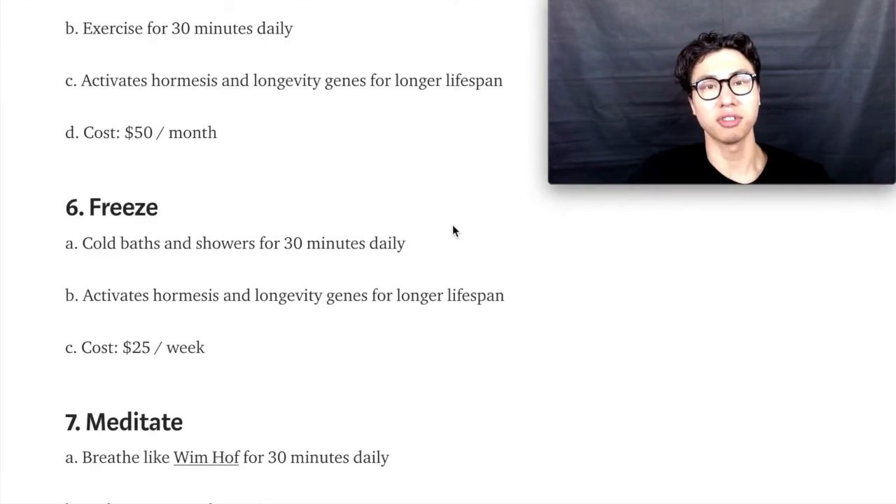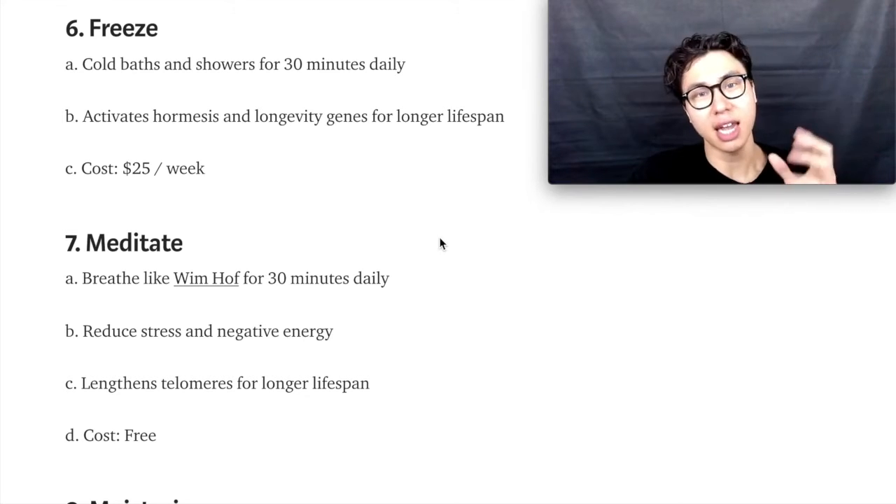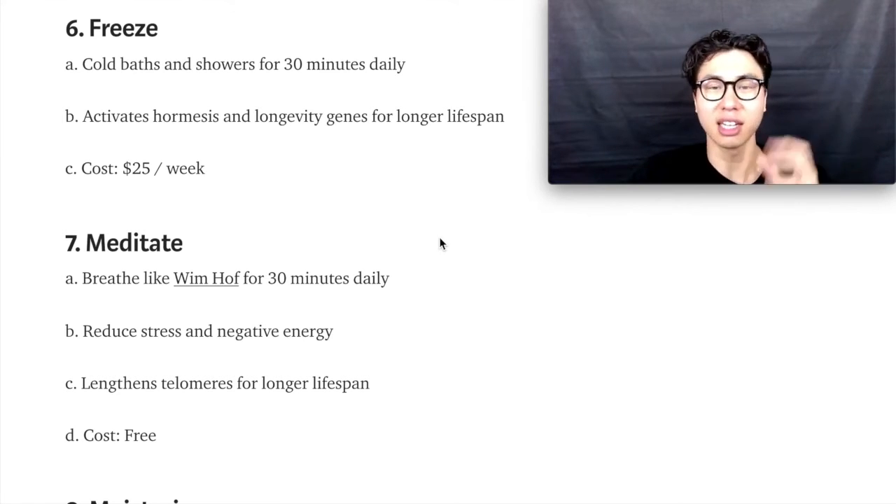Step number six is to freeze. Do an ice bath or a cold shower every single day, which also helps reduce inflammation and is a hormetic response that helps you live longer. Step number seven is to breathe like Wim Hof. Do that 30 times and take 30 minutes out of your day to breathe and meditate. By activating your vagus nerve, you lower your blood pressure, relieve stress and negative mental energy, and it helps lengthen your telomeres for a longer lifespan.